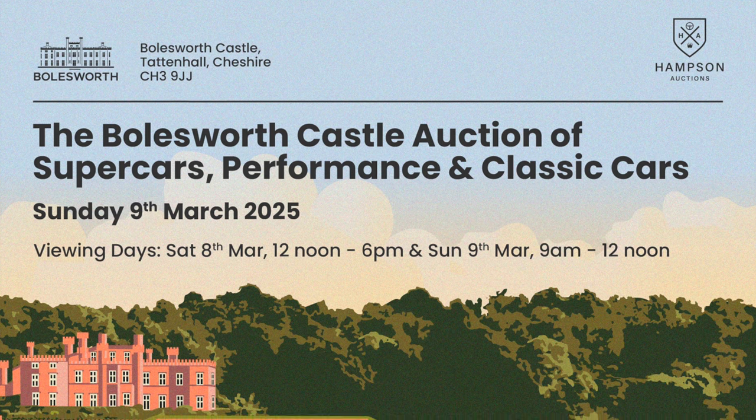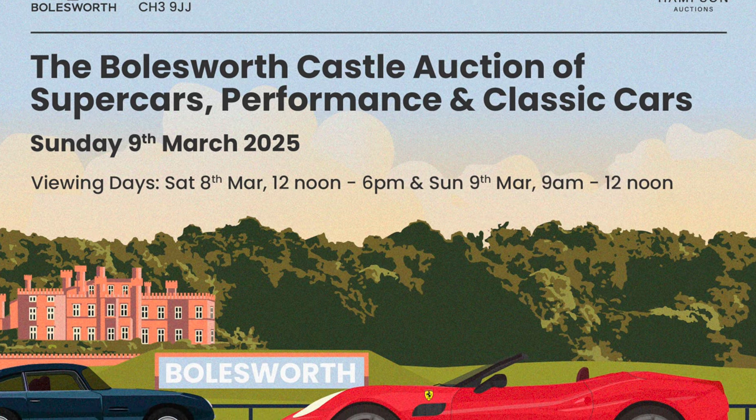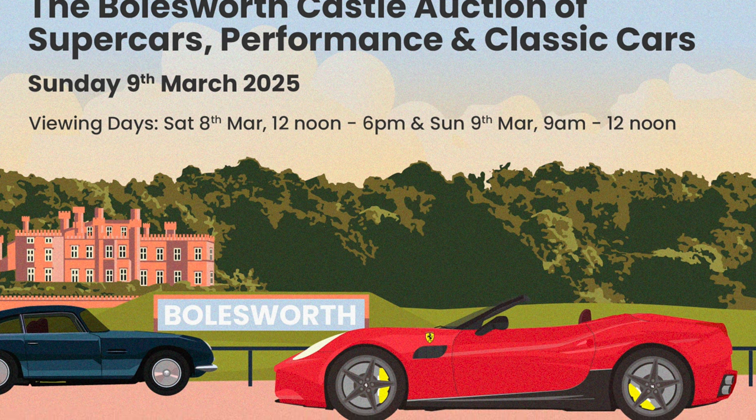Today's video is presented in partnership with Hampson Auctions, one of the UK's leading classic, performance and supercar auction houses. Their next sale takes place on the 9th of March at the magnificent Bowlsworth Castle in Cheshire.